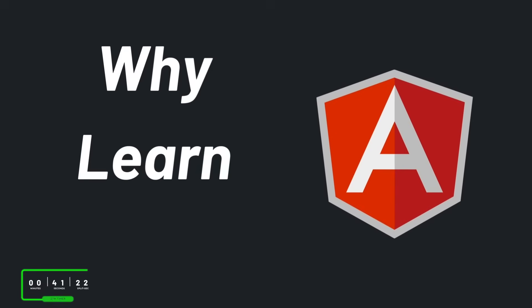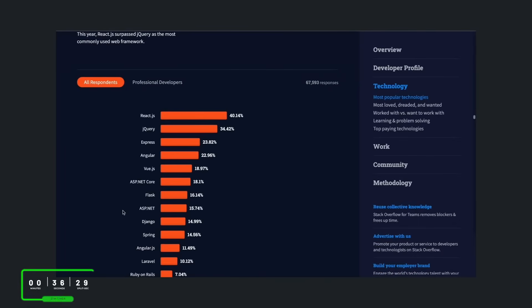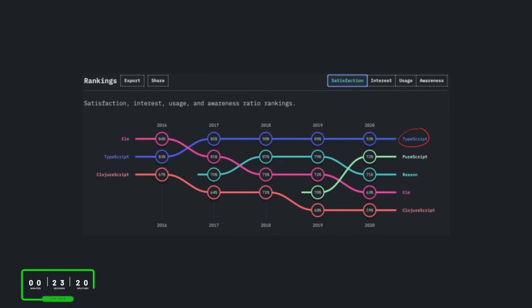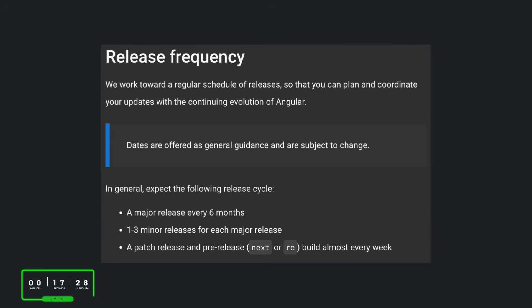Now that we have a foundation on what Angular is and how it works, why should we learn it? Angular still remains as one of the most commonly used web frameworks according to the yearly survey on Stack Overflow, so you can feel reassured that even the pros use it. Also, the fact that Angular uses TypeScript is most definitely an advantage — the ability to use TypeScript in our programs comes in handy when talking about efficiency. And lastly, the Angular team at Google has vowed to release a major update every six months, which ensures that the framework stays up to date with modern technologies and best practices in the world of tech.